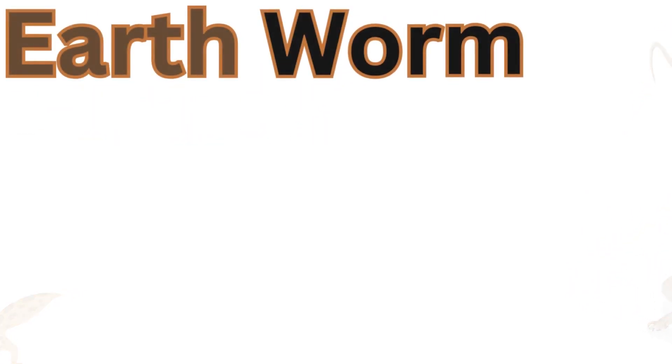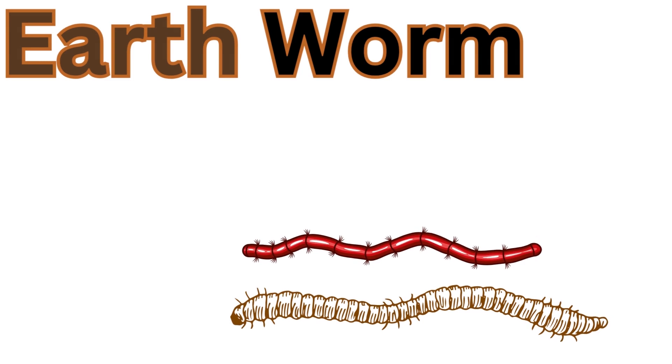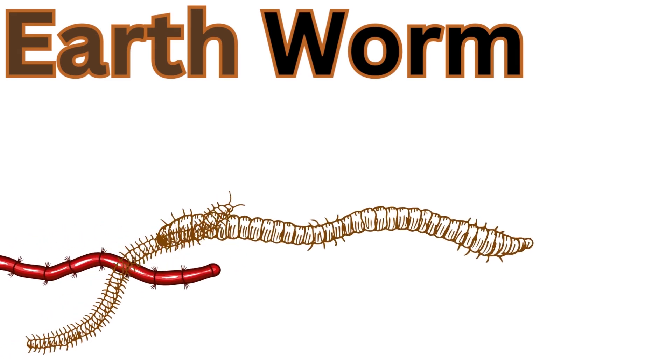You know, earthworms have long cylindrical bodies made up of many segments called annuli. Each segment has tiny bristles which the worm uses for movement.